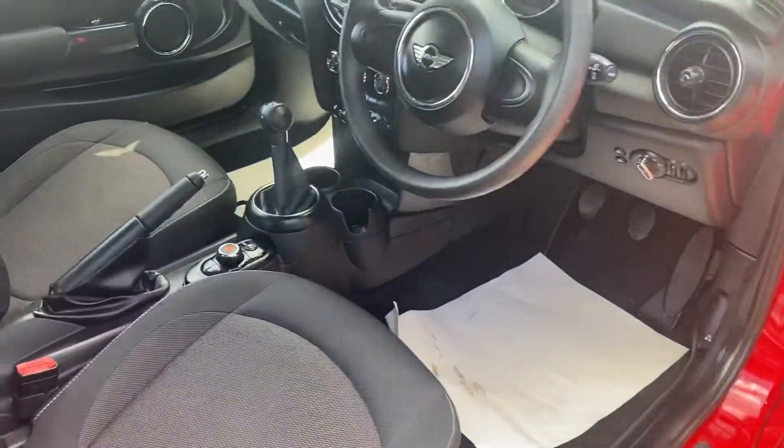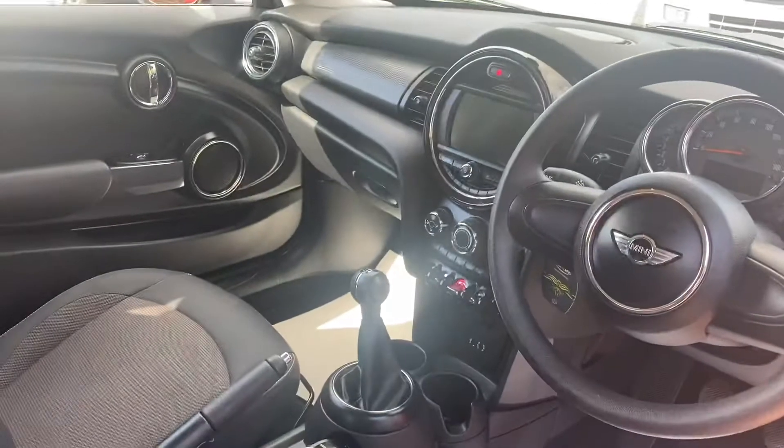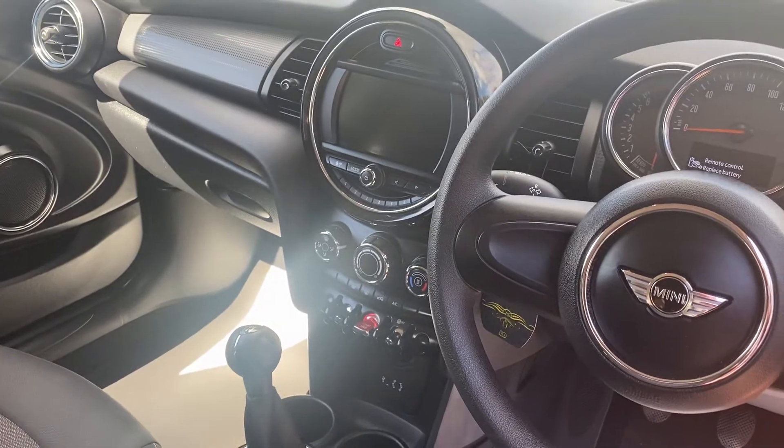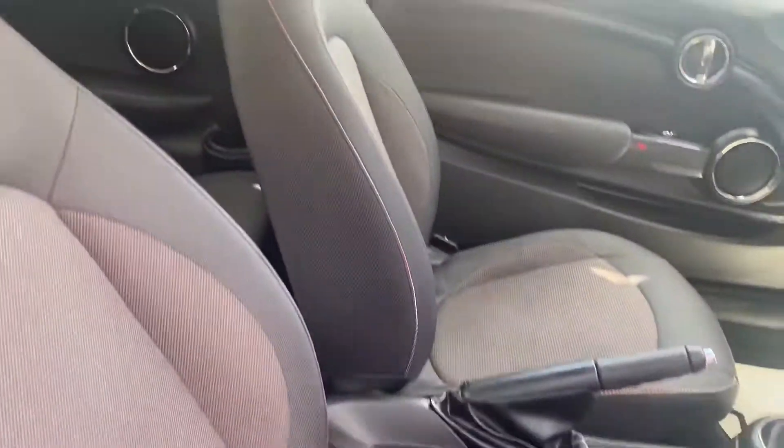The car's covered 28,000 miles from new with full Mini Main Dealer history. Interior wise it's got the upgraded visual boost audio system, air conditioning, and a heated windscreen on the front which is a really nice option, plus the cloth sports seats.